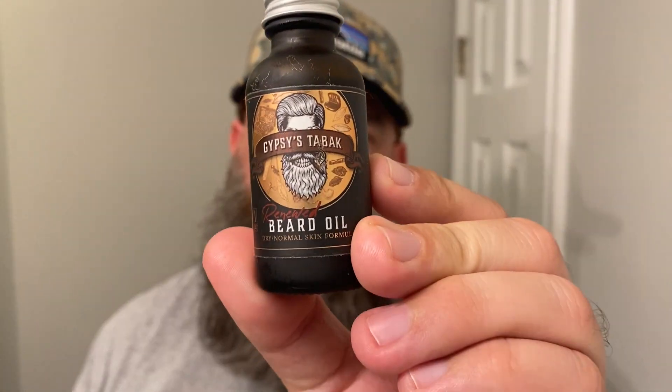Next up we've got Gypsy's Tobac. Gypsy's Tobac is sweet tobacco and spice. You get some of that spice right away. All these tobacco scents — I'm going to have to do like a top five tobacco scents video and just include these five, they are that good. You get that sweet tobacco; this is definitely noticeably sweeter than the other tobacco scents so far. Perfect fall weather scent. Really good, Gypsy's Tobac.